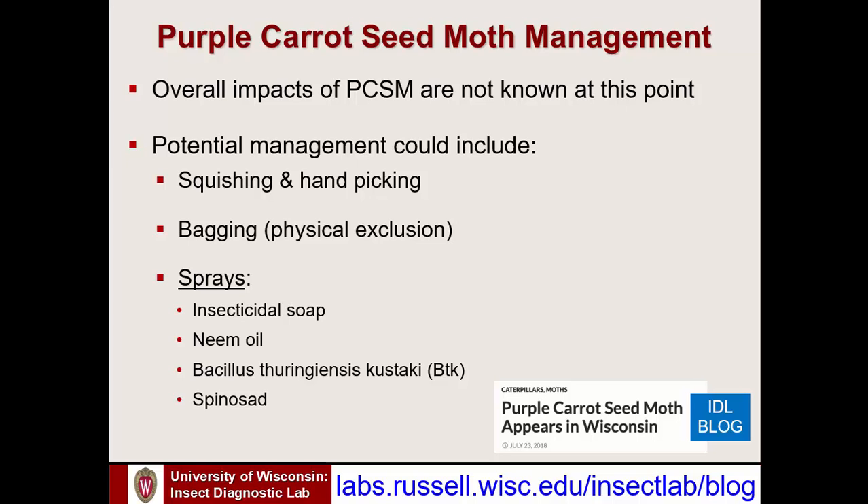If you want to use sprays, there are conventional options available. For organic and reduced-impact approaches, good options include insecticidal soap, which works well against caterpillars when sprayed directly; neem oil; Bacillus thuringiensis kurstaki (BTK), the strain that works specifically against caterpillars and is an organic option; and spinosad, known as the product Captain Jack's Dead Bug Brew, commonly found at hardware stores and garden centers — also organic. All of these should help provide protection.